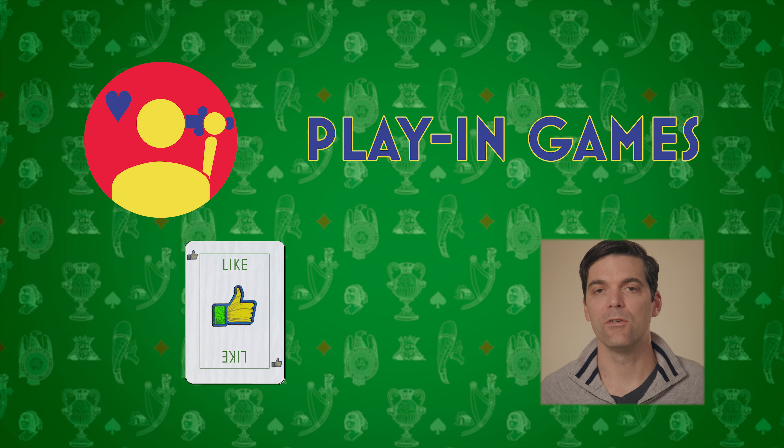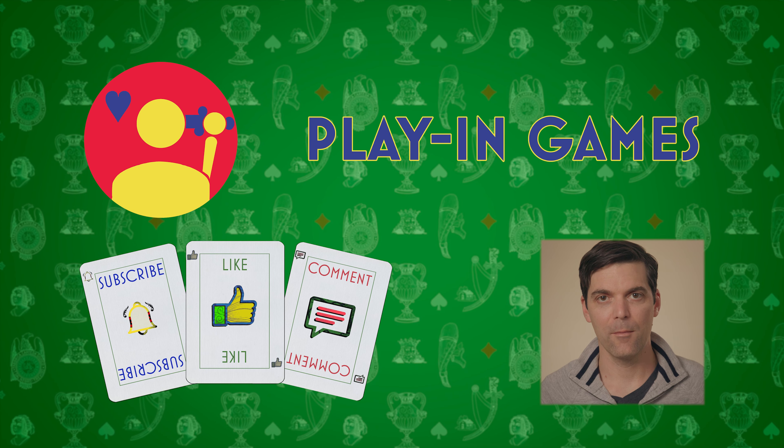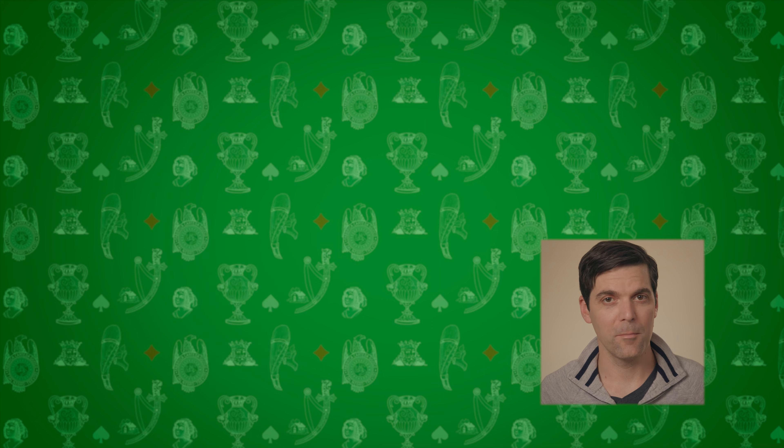Hi everybody, welcome to Playing Games, and today I'm going to open a very special deck of cards. Please make sure you comment, like, and subscribe. These videos are made possible by you, and a little bit by me.